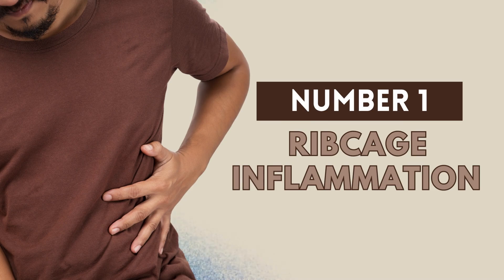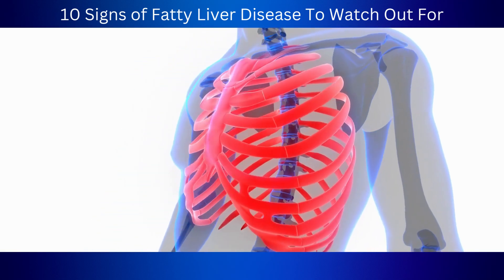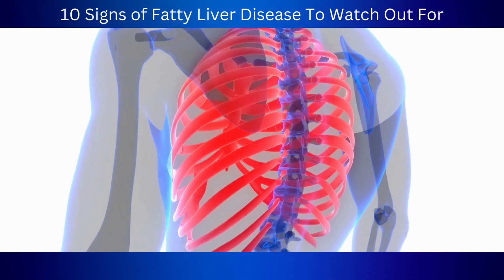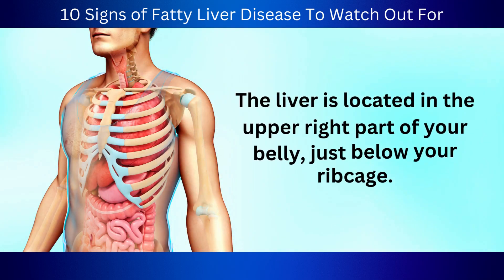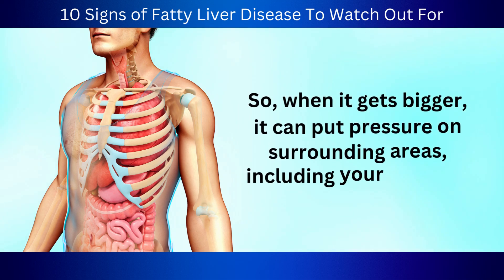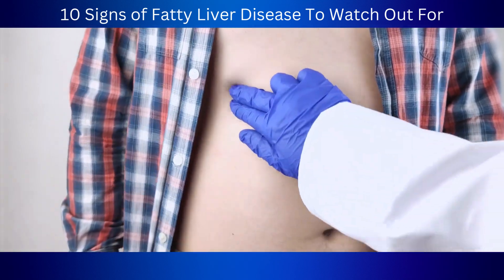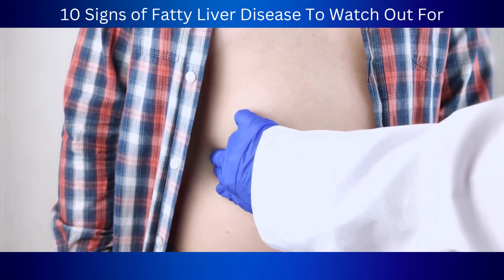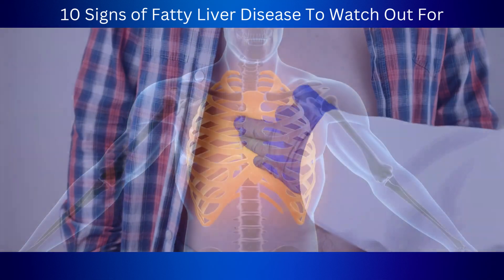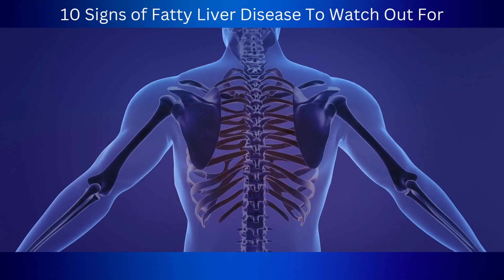Number 1: Ribcage Inflammation. Costochondritis is when the cartilage that connects your ribs to your breastbone becomes inflamed. It's not exactly a typical symptom of fatty liver disease, but if your liver is enlarged due to advanced liver disease like cirrhosis, you might feel some pain or discomfort in your ribs. The liver is located in the upper right part of your belly, just below your ribcage, so when it gets bigger, it can put pressure on surrounding areas including your ribcage. People with fatty liver disease may also be more likely to get costochondritis because they have chronic inflammation in their body. Remember that rib pain can also be a symptom of other conditions such as muscle strain, pneumonia, and heart problems.